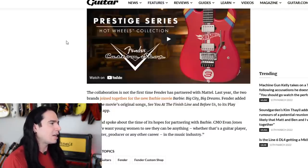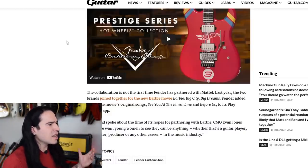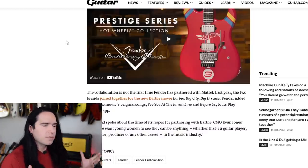At the end of the article, Fender's CMO Evan Jones said about the Barbie partnership: 'We want young women to see they can be anything, whether it's a guitar player, songwriter, producer, or any other career in the music industry.' I have to be honest — I was not aware of the Fender Barbie collaboration. I missed that somehow, and I try to stay up on these things.